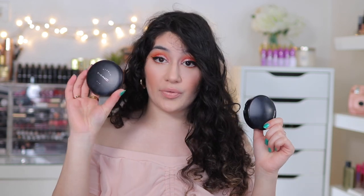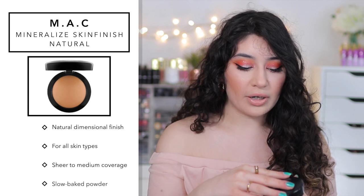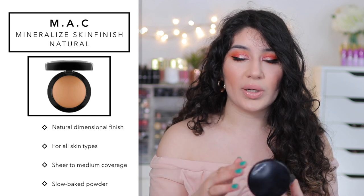I'm going to dive straight into two powders. We have the Mineralize Skin Finish and the Studio Fix Powder. I'm going to talk about both and then you guys can decide which one would be better suited for your skin. Starting with the Mineralize Skin Finish — it's basically a sheer to medium coverage powder. It's slow baked, one of those baked powders, and it's a really fine formula.